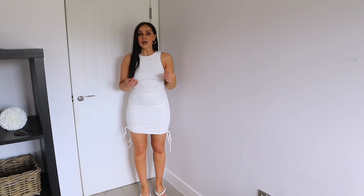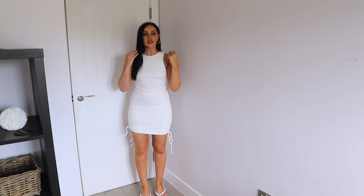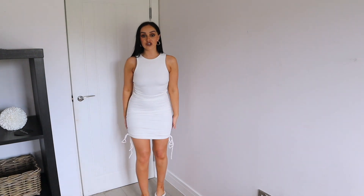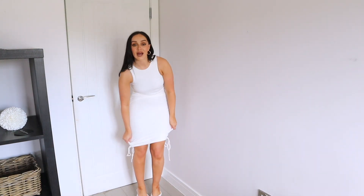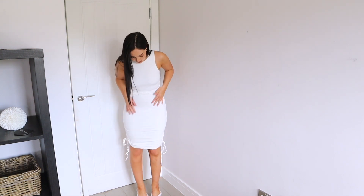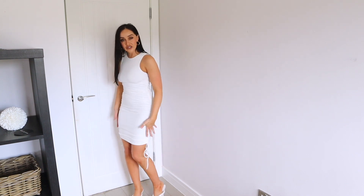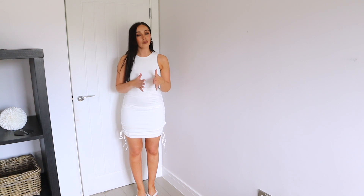Next up I just picked up something quite basic and simple, but I feel like simple dresses can sometimes be the most stunning and sophisticated. This is just a white ribbed high-neck dress, and it goes down to sort of a mini length. But because it has ruching on the sides, you can ruche it up and tailor the length to what you want.